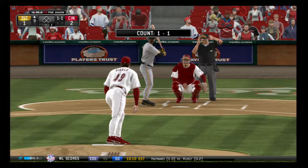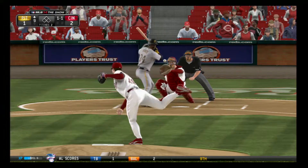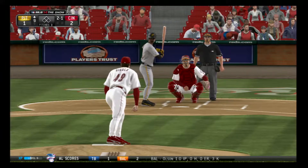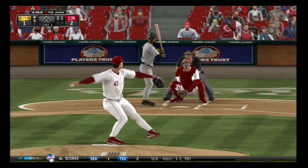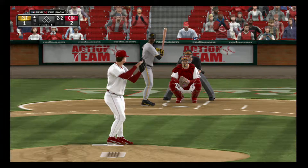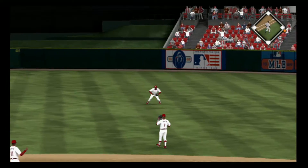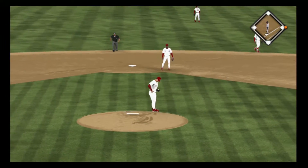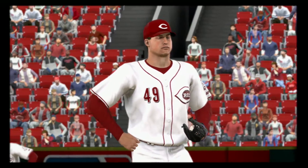Barry Bonds will stand in needing to get things started here in the top of the 9th. Slider — oh look out as that one just about took his nose off. That's swung on and fouled straight back. Sets the 2-2 pitch — sharply hit back up the middle and the tying run is on to start the inning. It's a leadoff single, only their third hit of the ball game so far. He's got two of them. This offense has pretty much been non-existent this entire ball game.